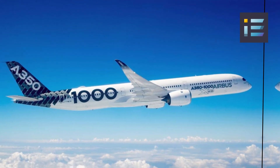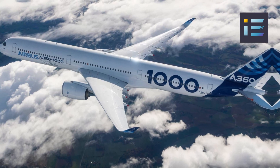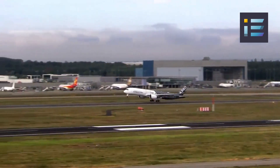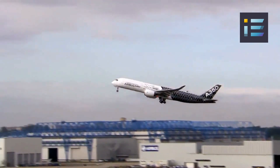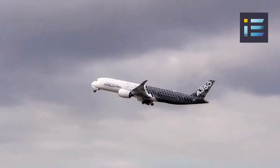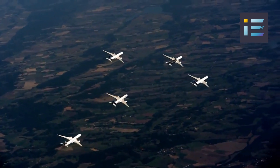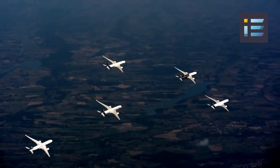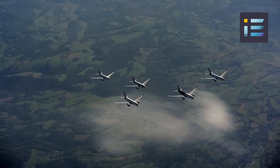The A350-1000 has a length of 242 feet 1 inch or 73.8 meters, a wingspan of 212 feet 6 inches or 64.8 meters, and a height of 56 feet 1 inch or 17.1 meters. Its maximum takeoff weight is approximately 703,200 pounds or 319,000 kilograms, and its maximum cruise speed is Mach 0.85 or approximately 560 miles per hour or 900 kilometers per hour. The use of advanced aerodynamics, Rolls-Royce Trent XWB engines, and optimized flight control systems contribute to the aircraft's exceptional range and performance, making it an attractive choice for long-haul international flights.